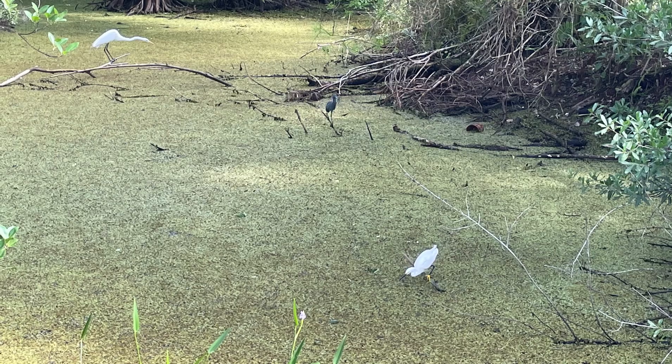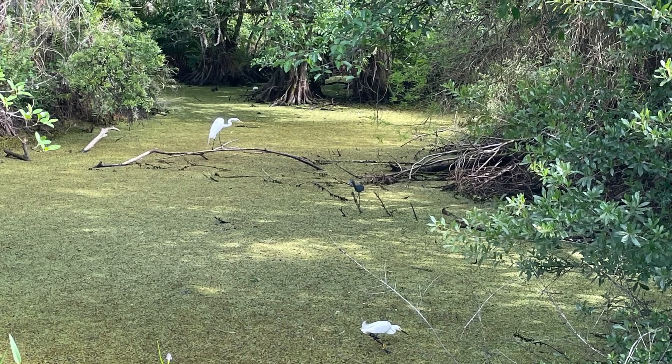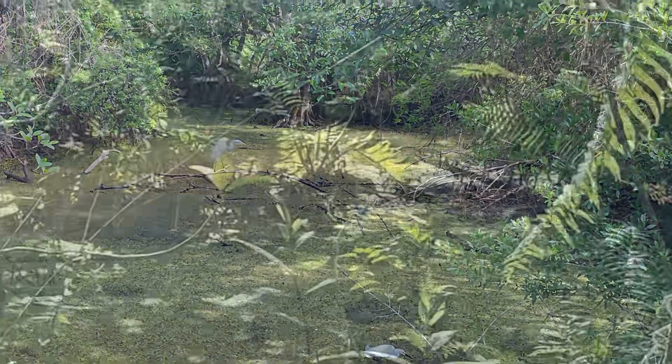This one at Loxhatchee National Wildlife Refuge falls under a national wildlife refuge — a federal refuge — so it's particularly well-preserved.